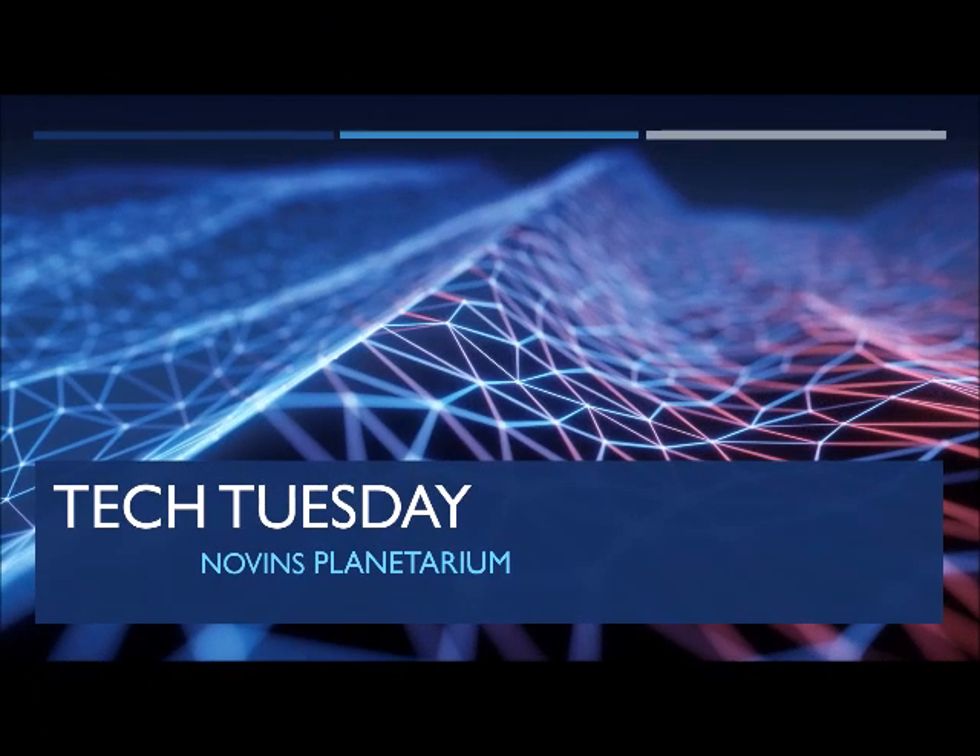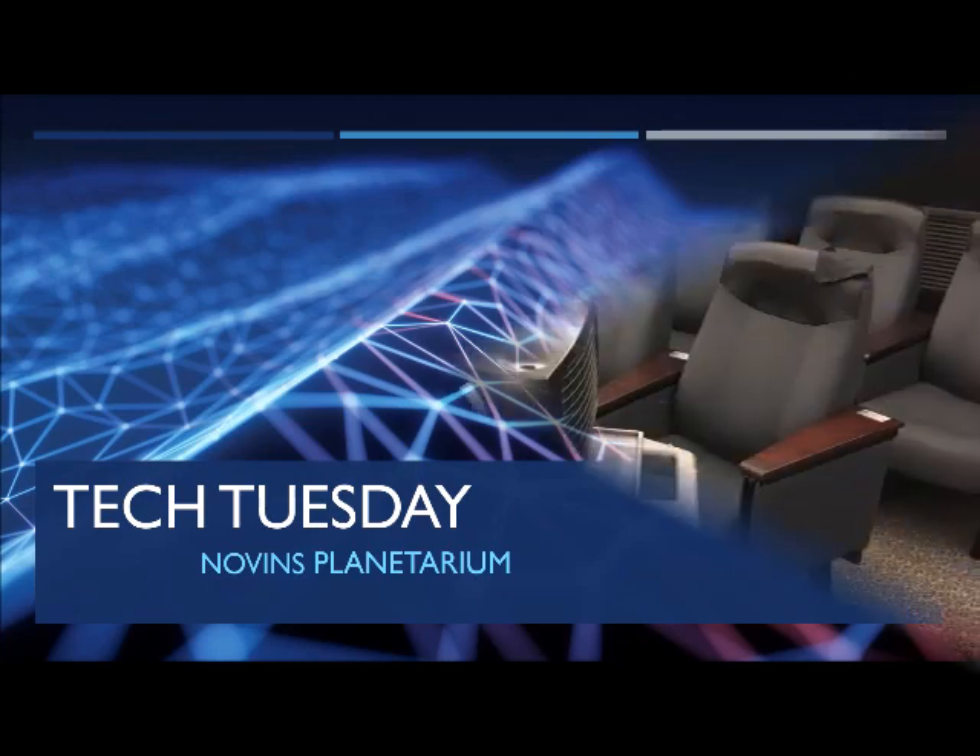Welcome to Tech Tuesday from the Novens Planetarium. Today we decided to tell you a little bit about the Digistar 4. The Digistar 4 is the primary system in our planetarium, which is a full dome projection system.